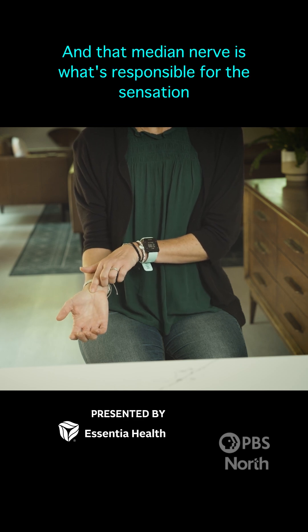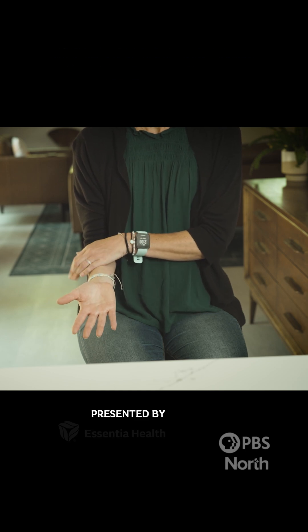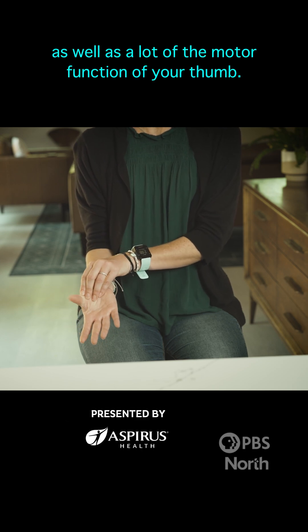That median nerve is responsible for the sensation of the thumb, index, middle, and part of the ring finger, as well as a lot of the motor function of your thumb.